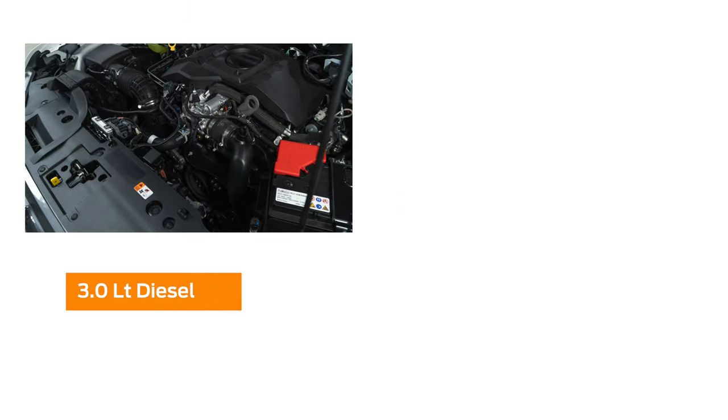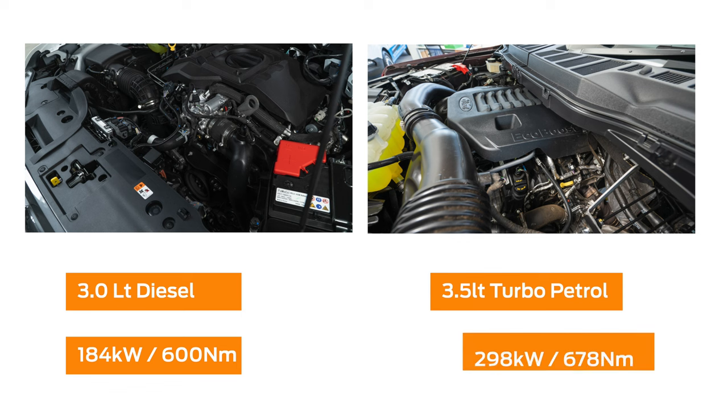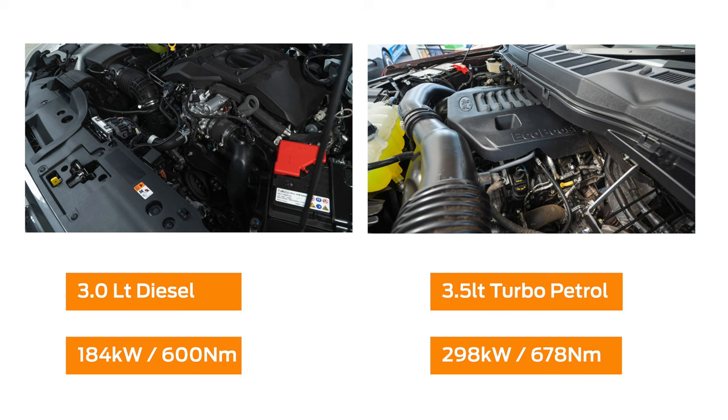Now moving on to engine options. The Ranger runs a diesel three-litre engine at 184 kilowatts, with about 600 newton metres of torque. Whereas the F-150 runs a 3.5 litre twin-turbo V6 petrol motor that puts out about 298 kilowatts at 678 newton metres of torque.